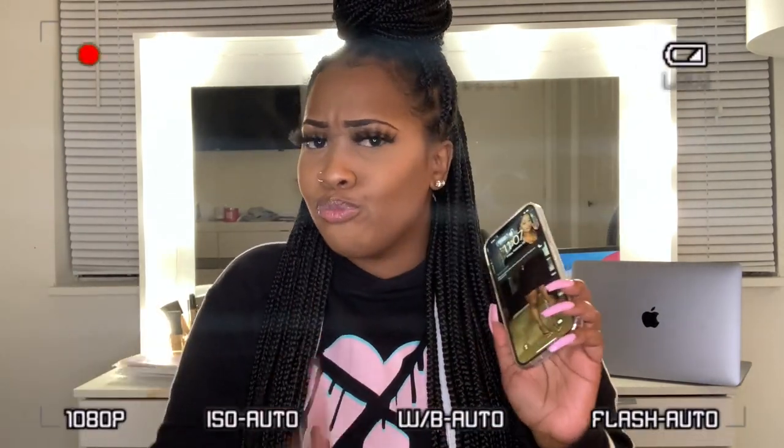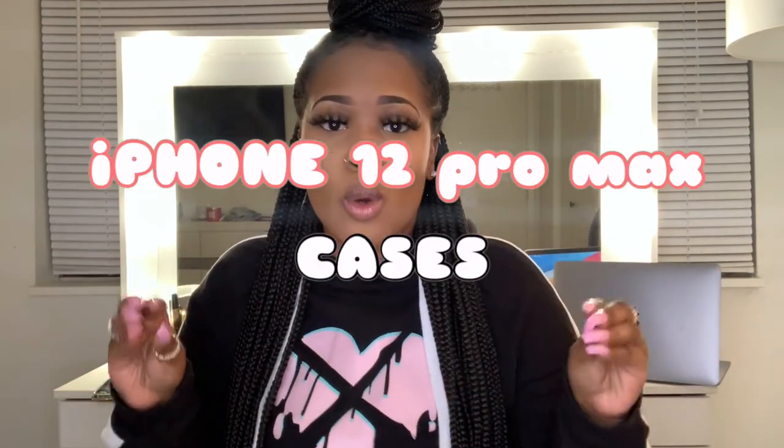Hey y'all, what's up! Welcome back to my channel. As you can see from the title of the video, today I'm gonna be showing you some iPhone 12 Pro Max cases — some cheap iPhone 12 Pro Max cases.